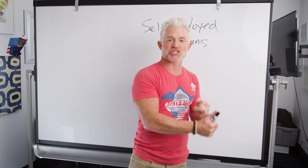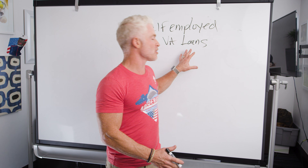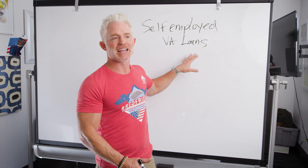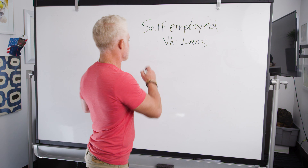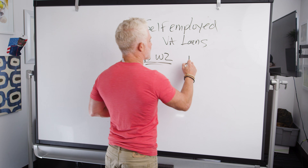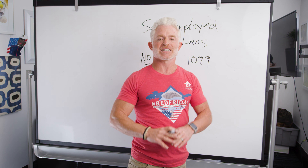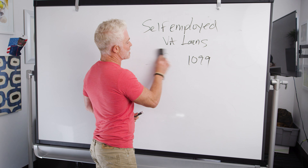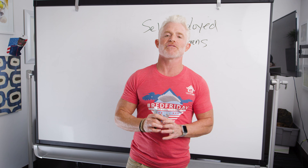We want to help you out — that's what this video is all about. We're going to tell you the extra legwork you have to do and what you can do to get your VA loan even if you're self-employed. Basically, if you're not getting a W-2, if you're getting 1099s, or if you're starting your own business, self-employed means anyone that's not a wage earner or an employee of a company.